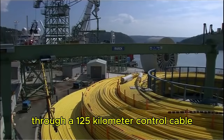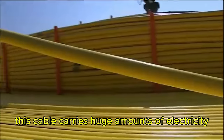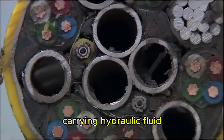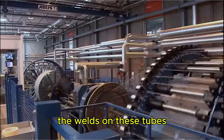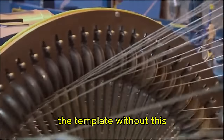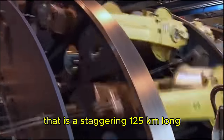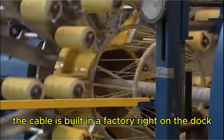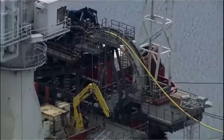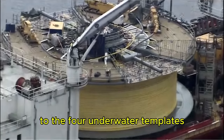The template gets its power from the land through a 125-kilometer control cable called an umbilical. This cable carries huge amounts of electricity — enough to power 20,000 homes — combined with tubes carrying hydraulic fluid, fiber optics, and electrical cables. The welds on these tubes have to be as strong as the welds on the pipeline. Without this umbilical, the template will be just a thousand tons of useless metal at the bottom of the North Atlantic. The cable is built in a factory right on the dock, fed onto a giant spool on the deck of the Scandi Neptune, and once the 120 kilometers of continuous cable is spooled up, it heads out to connect the control room to the four underwater templates.